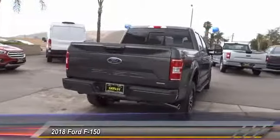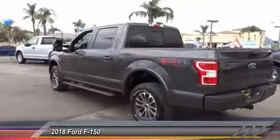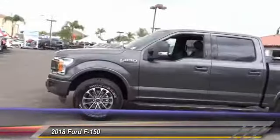Here are some of this vehicle's great options: traction control, dual airbags, air conditioning, power steering, alloy wheels, four-wheel disc brakes, center armrests, fog lights, electronic stability control, CD player.